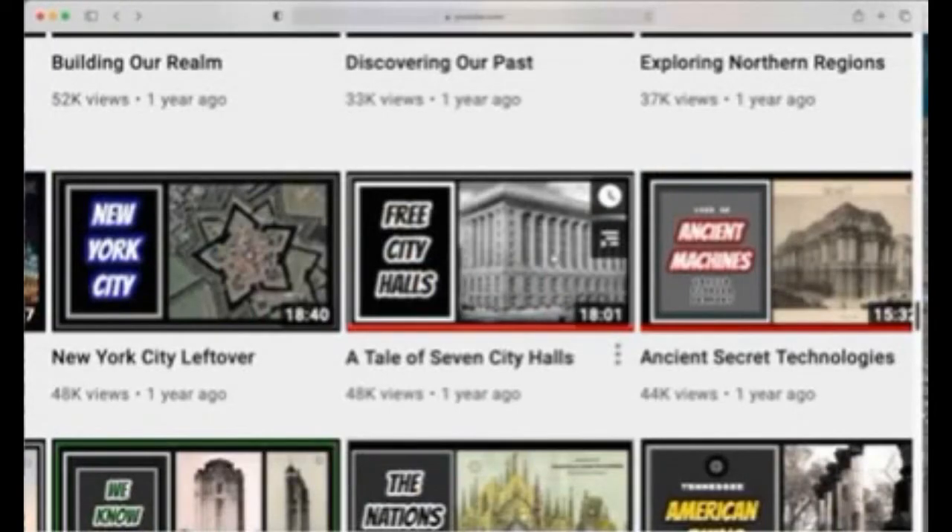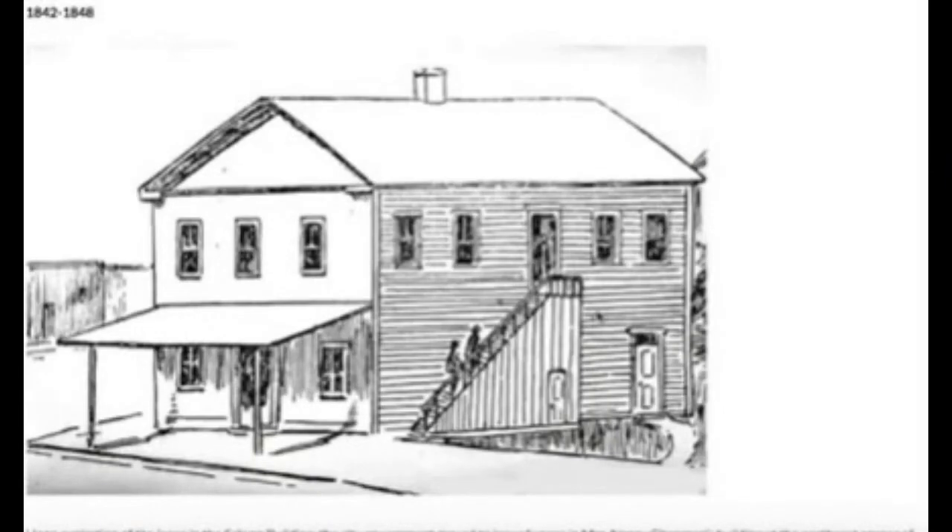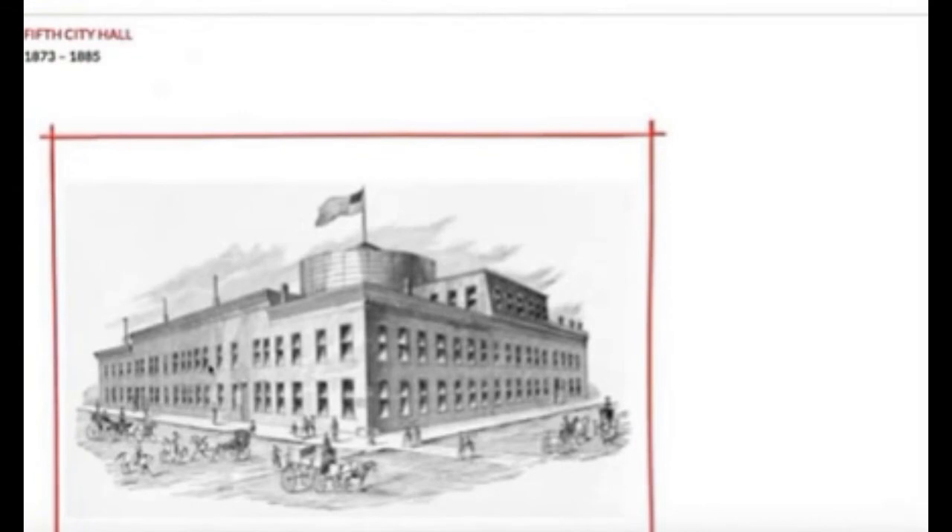In Chicago, we're told they built seven city halls in around a 20-year period. One of them, we were told, they demolished in order to begin building the new one right next door, and yet we do see old photos of both of them standing in controversy to the narrative.